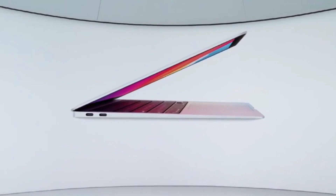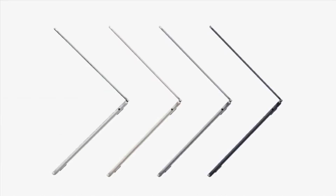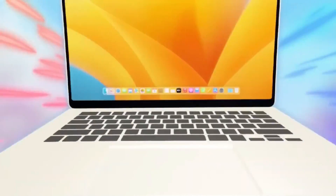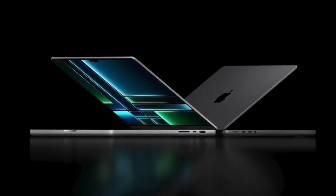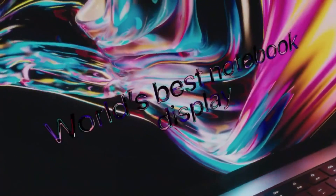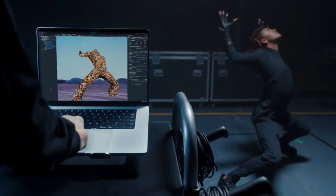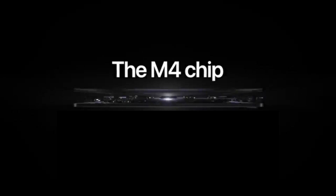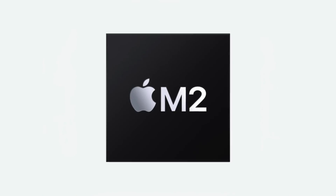Apple's silicon chips are known for their incredible efficiency, and each generation has brought small but meaningful improvements to battery life. The M3 MacBook Air already offers fantastic endurance, but if Apple can squeeze out even an extra hour or two from the M4 model, it would further solidify the Air's reputation as one of the best ultra-portable laptops. A more power-efficient display, optimizations in macOS, and the inherent efficiency gains from the M4 chip could all contribute to even better battery life.